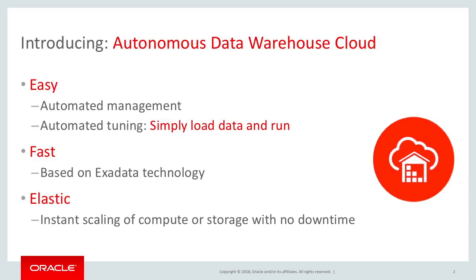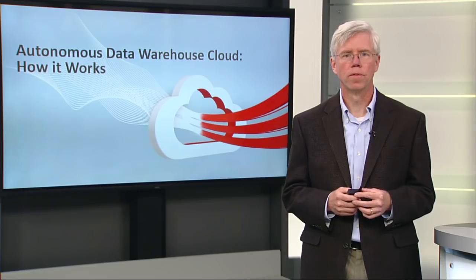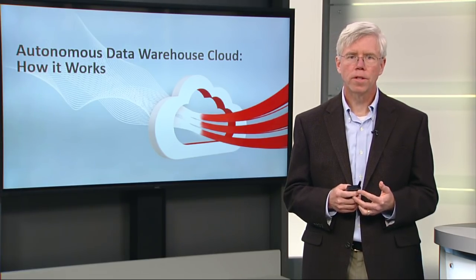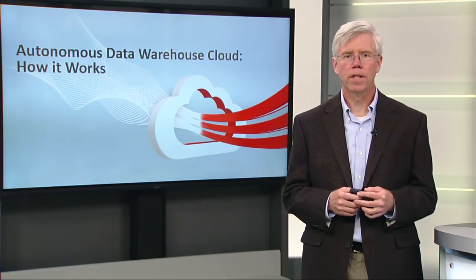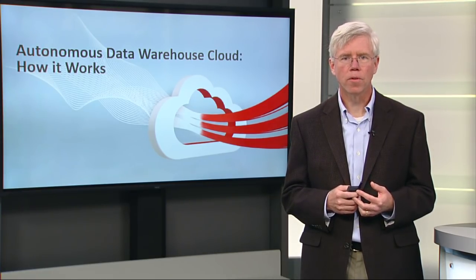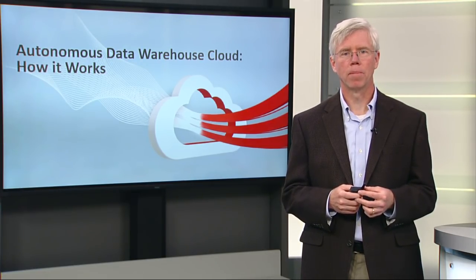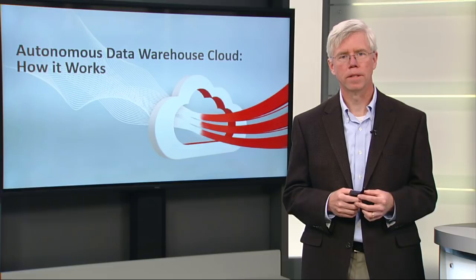The Autonomous Data Warehouse Cloud is fast. It's built on Exadata, a widely proven technology for data warehousing. Why should your data warehouse be on generic VMs or generic servers just because it runs in the cloud? With Autonomous Data Warehouse Cloud, you get a highly optimized platform that's built for data warehousing.